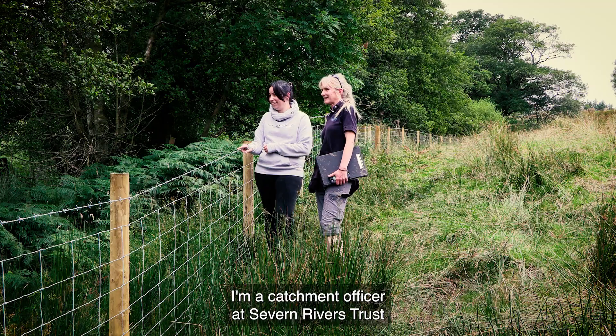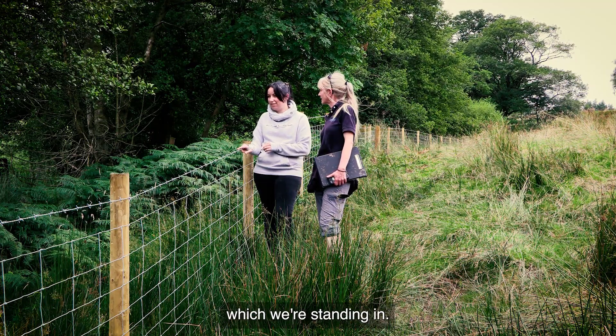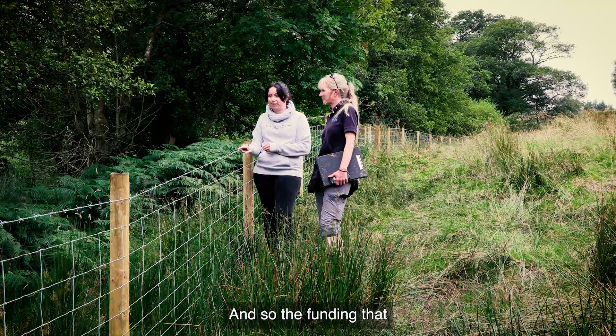I'm Cecilia Young, I'm a catchment officer at Seven Rivers Trust, and I'm the catchment officer for the Raybrook catchment, which we're standing within.